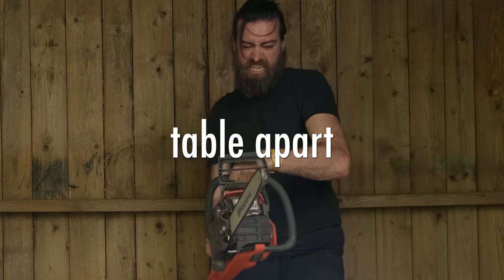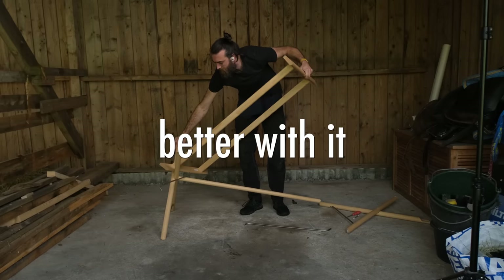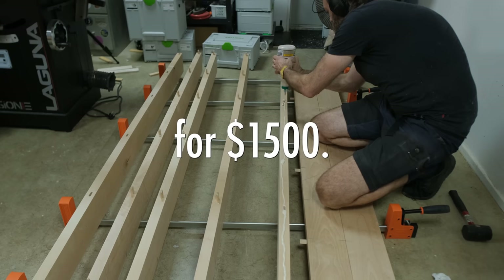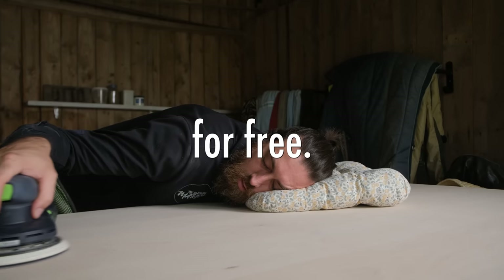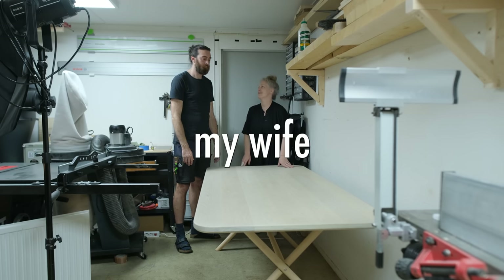I'm going to take this $300 IKEA table apart, try to make something better with it and then sell it for $1500. But what the buyers don't know is that I will eventually give it away for free. And somehow it turned into an argument with my wife.